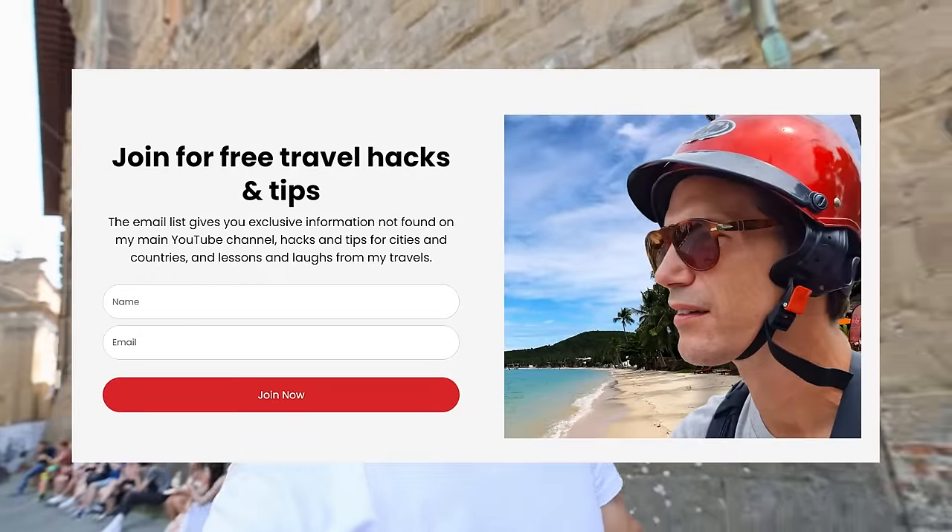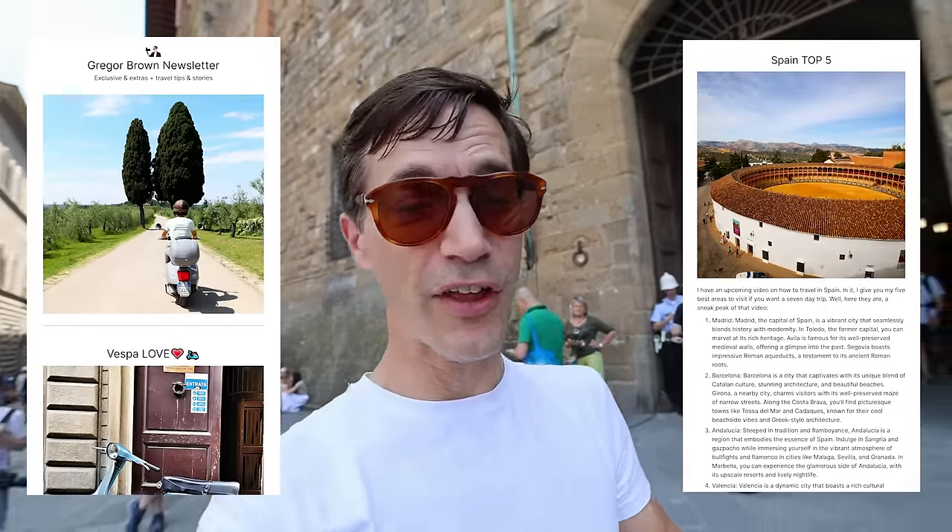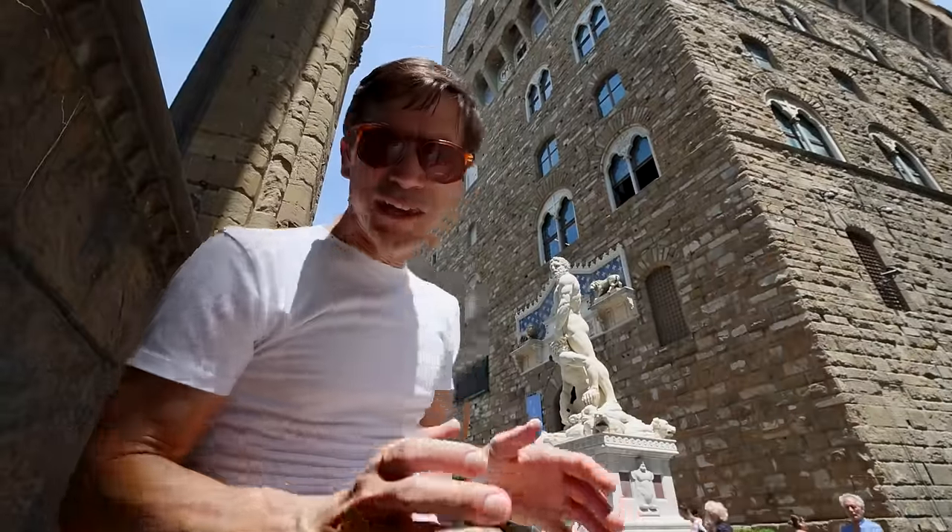I'm putting out a regular email newsletter with travel tips, hacks, and exclusive information you may not find in the videos — there's a link to join in the description below. Also, while you're down there, become a YouTube channel member to get customized emojis, prioritized replies to your comments, and early-bird viewing of my videos before they're made available to the public.